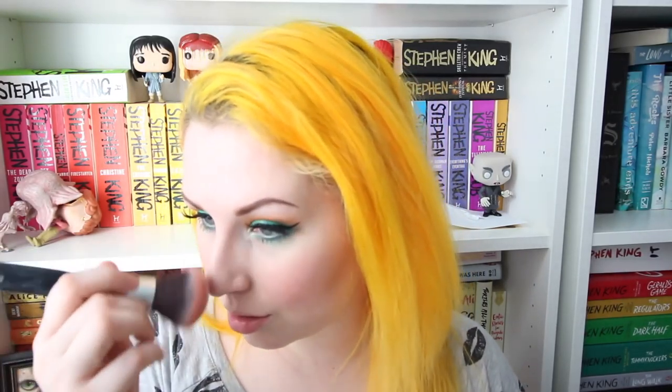From there I put on my blush, which has been the same blush I've used for like 16 years — that is the Milani blush in Luminoso. It's the best blush I have ever used and I pretty much wear it every day, so if you're ever like what blush are you wearing, it's that. Same brush because I'm lazy. A little bit of that highlighter that I used on the inner corner of my eye just to tie all that in.